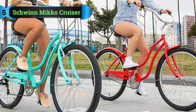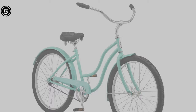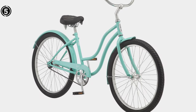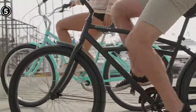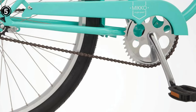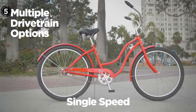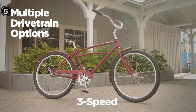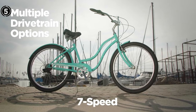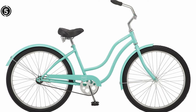List number 5: Schwinn Niko Cruiser Bike. This exceptional bike prioritizes maintaining an upright and pain-free posture, making it an excellent choice for those dealing with lower back discomfort. Even beginners will find it user-friendly, as it offers a single-speed setup for simplicity. This bike guarantees an enjoyable ride, featuring an intuitive rear coaster brake for quick stops. It boasts a robust steel frame with a fork that ensures a smooth and comfortable riding experience. The fenders provide added protection, particularly in damp weather conditions.